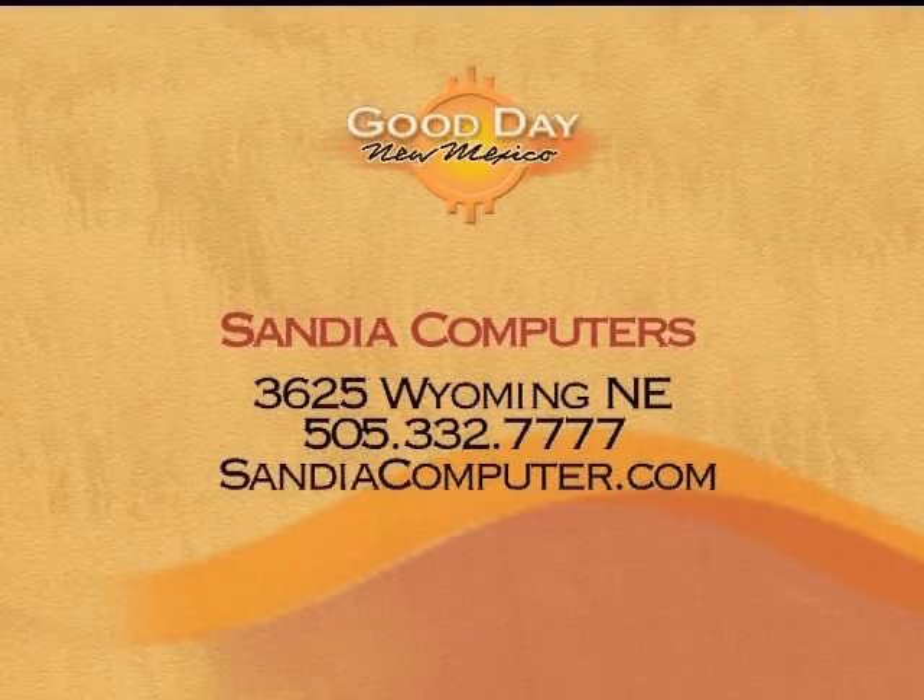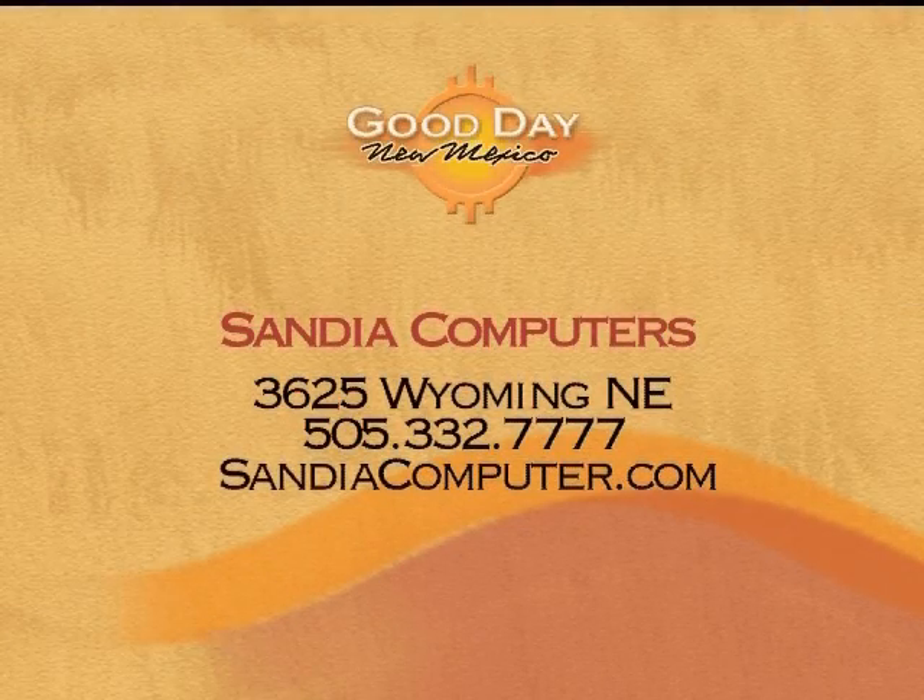All these laptops featured today and the ones at the store are on sale. Some of these you're looking at are as much as $1,000 off our regular price — you can't beat that. Visit Guru Stu at Sandia Computers, located at 3625 Wyoming Northeast. Their phone number is 332-7777. Great to see you again — we'll see you next week.